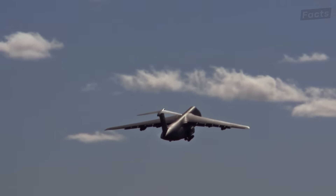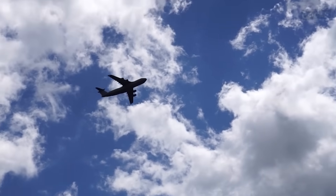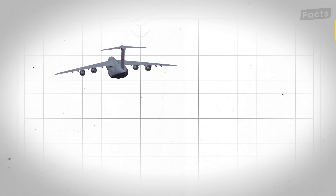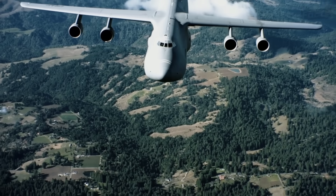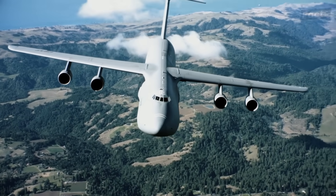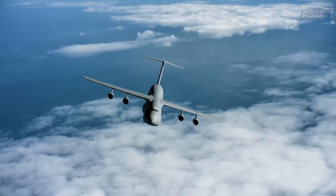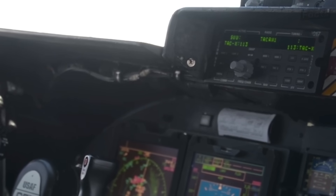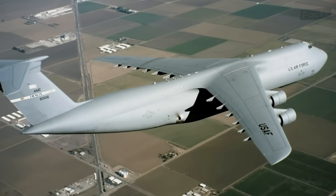The climb to cruising altitude takes forever at this weight — the Galaxy manages 500 feet per minute, and a Cessna climbs faster. But as fuel burns off, performance improves. They're heading for 41,000 feet, where the air is thin and fuel economy improves from terrible to merely bad. Up here the autopilot takes over and the Galaxy flies steadier than human hands could manage. There's a crew rest area behind the cockpit with airline seats and bunks — on the 11-hour Atlantic crossing, crews rotate, sleeping while George (pilot slang for autopilot) does the work.